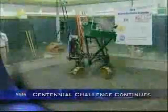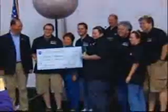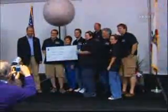After two days of intense competition, three teams out of a field of 19 emerged victorious and claimed a total of $750,000 in NASA prizes at this year's regolith excavation challenge.